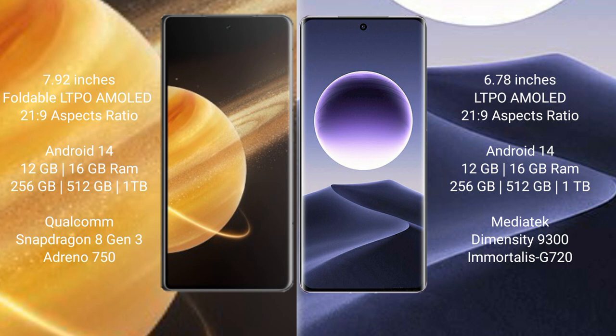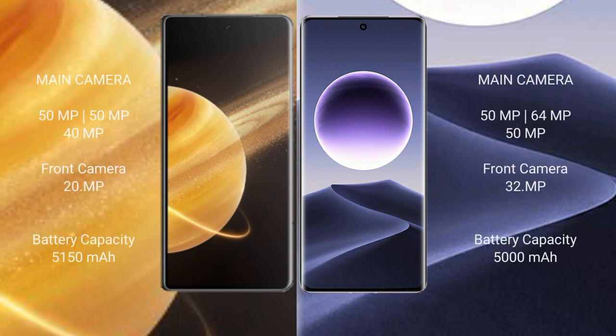Oppo Find X7 comes with 12GB or 16GB RAM and 256GB, 512GB, or 1TB internal storage, powered by the MediaTek Dimensity 9300 processor and GPU 920.